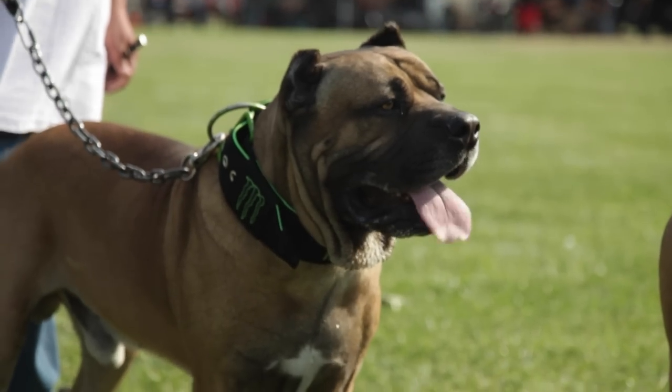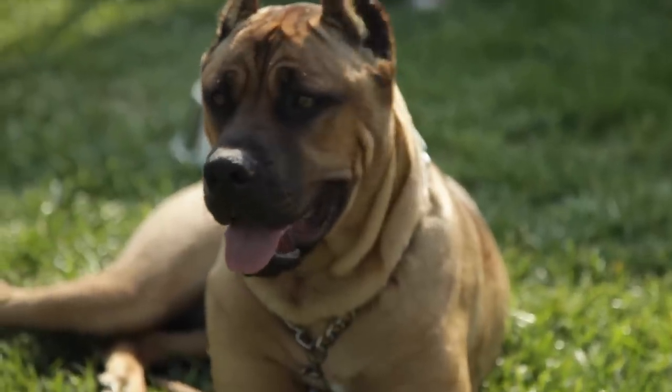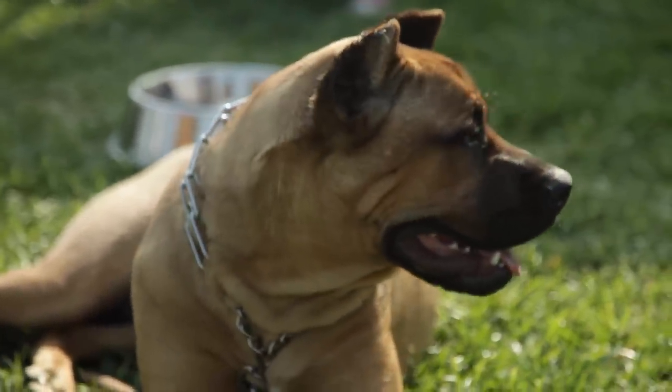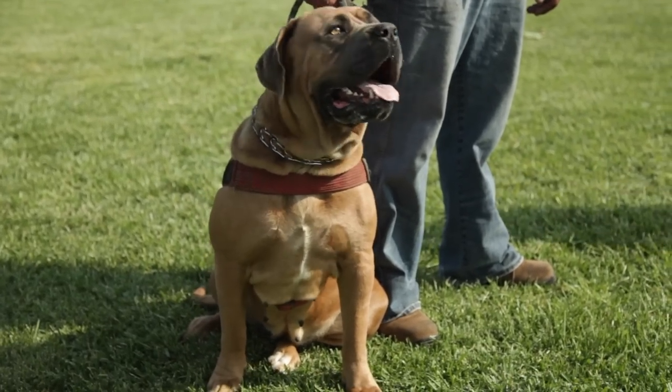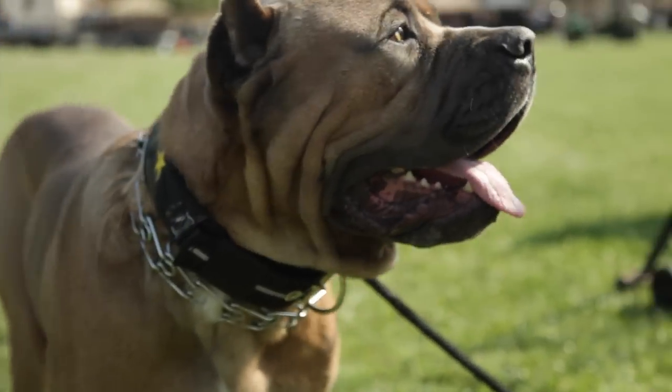The Cane Corso is a descendant of the dogs used by the Romans in warfare, closely related to the Neapolitan Mastiff. In name and in form, the Cane Corso predates its cousin, the Neapolitan Mastiff. It is well-muscled and less bulky than most other Mastiff breeds. The breed is known as a true and quite possibly the last of the Coursing Masters.